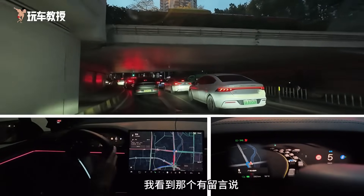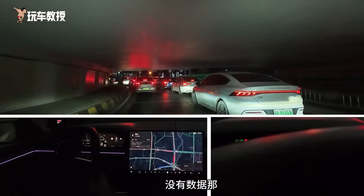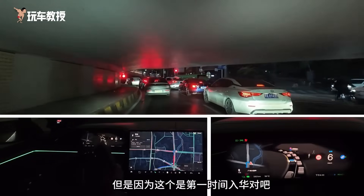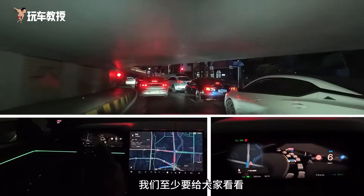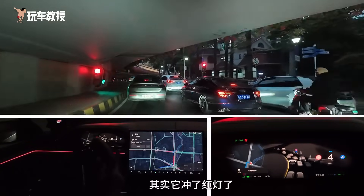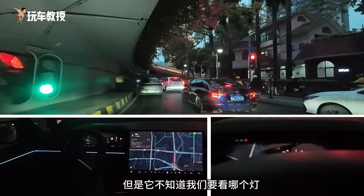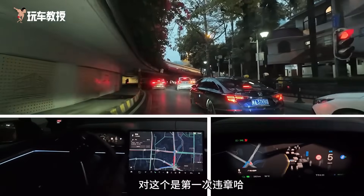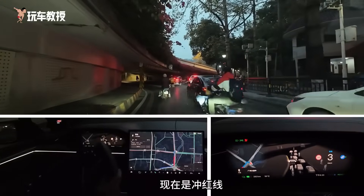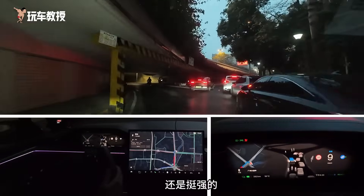I saw a comment saying to compare it again in a year because it's not fair now and there's no data. We understand this situation, but this is the first time it's entering the Chinese market. We at least need to show everyone how it performs in its initial state. Look — it actually ran a red light. Yes, because it saw the red light but it didn't know which light we were looking at. This is the first violation. The second violation was crossing the line, and now it's running a red light, which is six points and a 200 yuan fine.